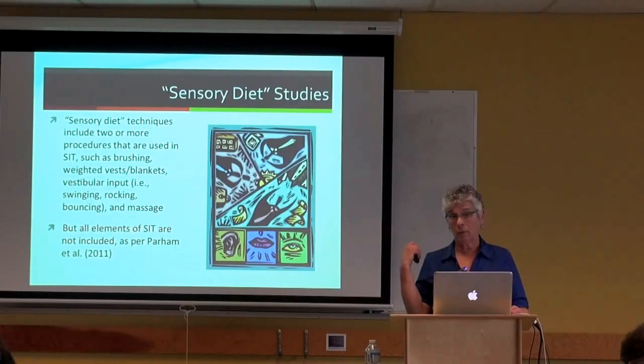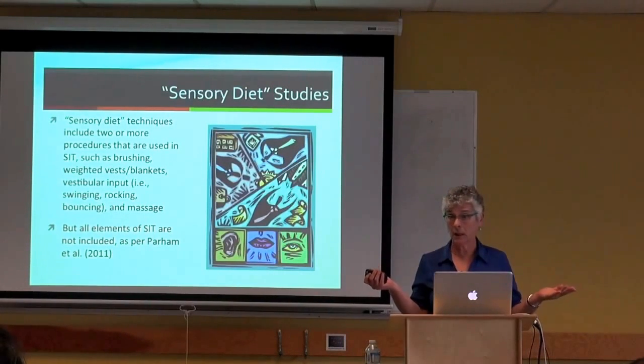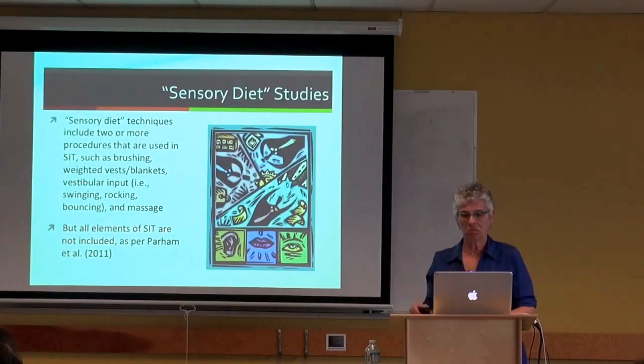By the way, I will post these slides and the webcast of this presentation on the CIRCA website. I'll also post the entire reference list, so you don't have to frantically take notes, and you're welcome to go read these studies yourself.